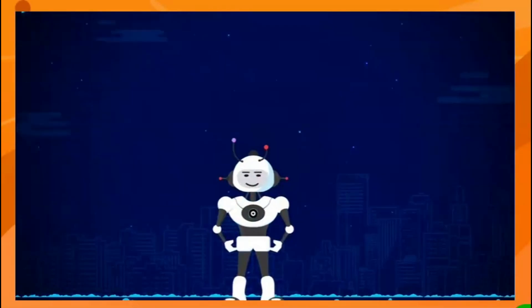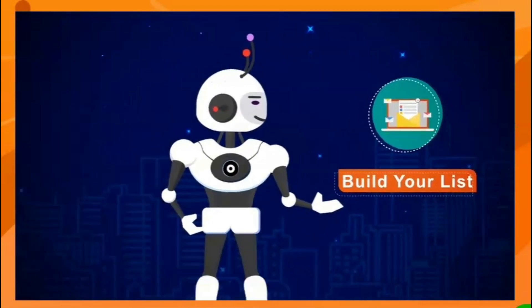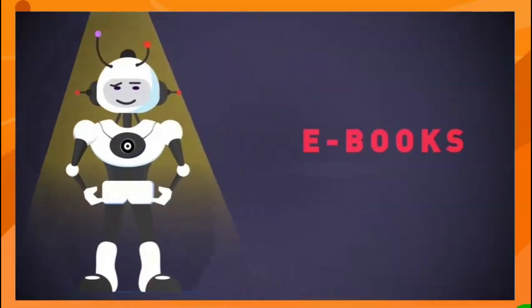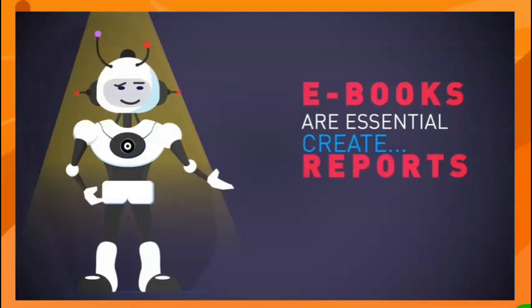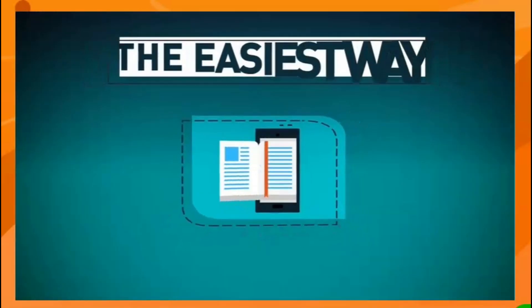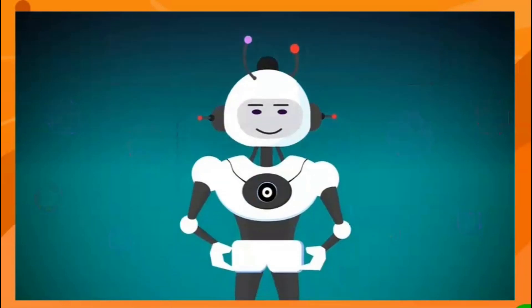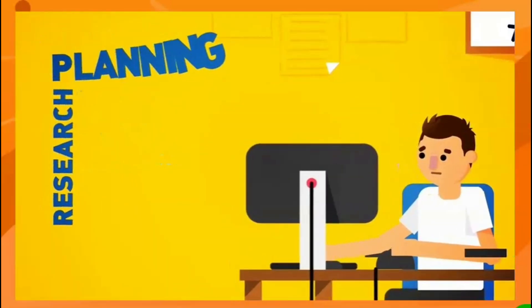In this short video you're going to discover new revolutionary software technology that will help you build your list faster than ever, get more sales, and make more profits online within minutes. But first, there's a massive problem: ebooks are essential for everyone doing business online, whether you want to create a report, educational guides, company white papers, or digital info products to sell.